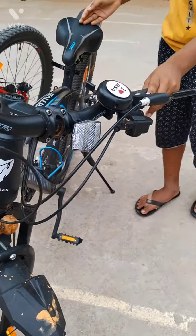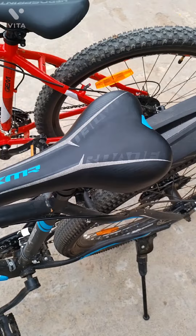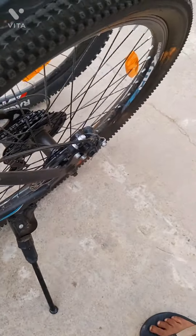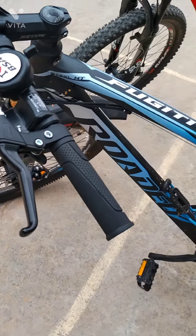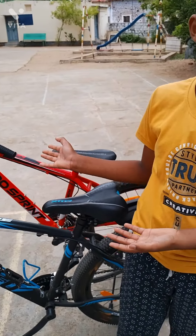It has a soft cushion seat, it has 3 bottle holders, 2 mudguards — and that's it. That is about my Hercules Rodeo 52 cycle. You can also see the Hero Spin Hustle.